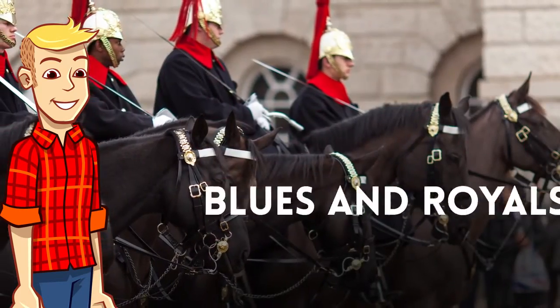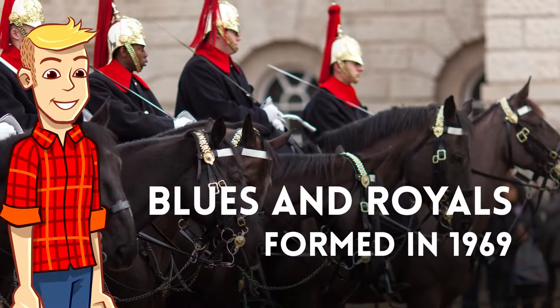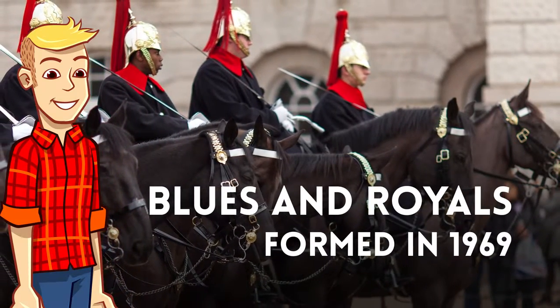The second regiment are the Blues and Royals, formed in 1969 from an amalgamation of the Royal Horse Guards and the Royal Dragoons.